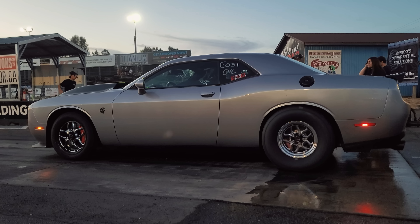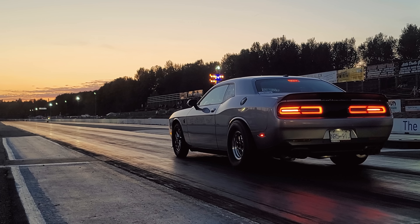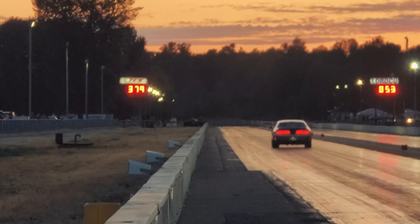So guys, this week this video was supposed to be on our 2015 Challenger Hellcat that we just rebuilt with the Whipple 3.8 liter supercharger. Here's proof of life of that car. This week I have to talk to you guys about my 2023 Red-Eye Jailbreak Challenger that I showed you guys last week.